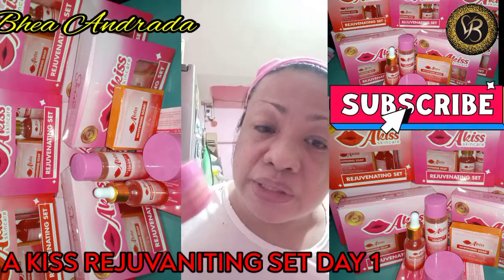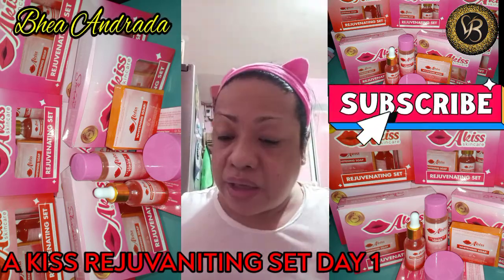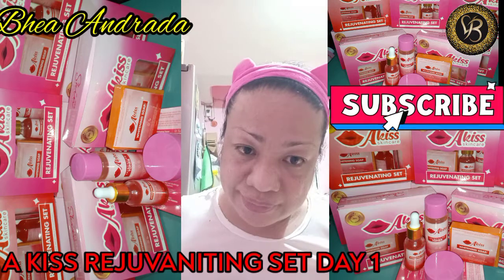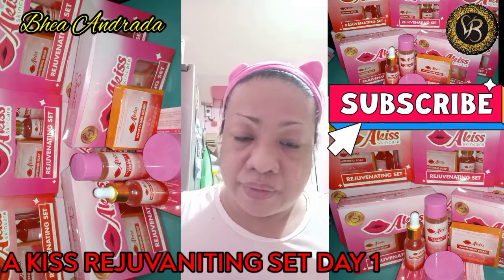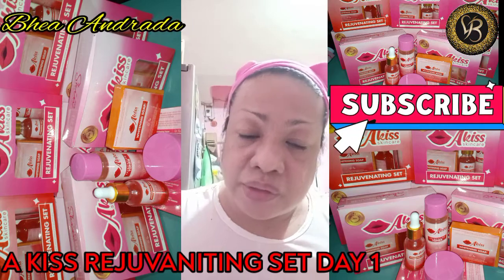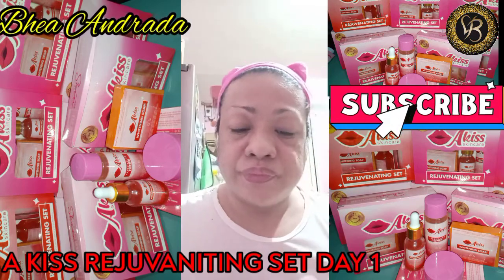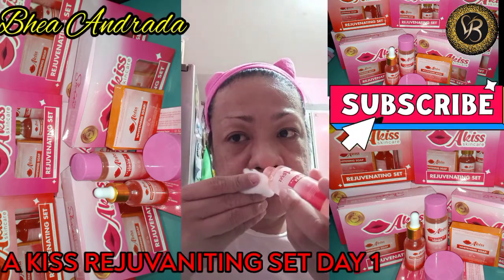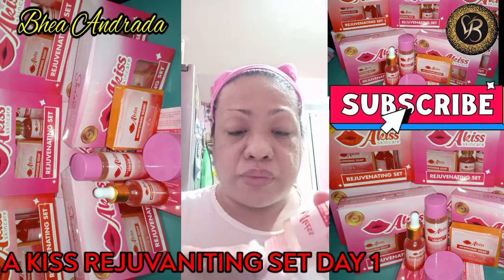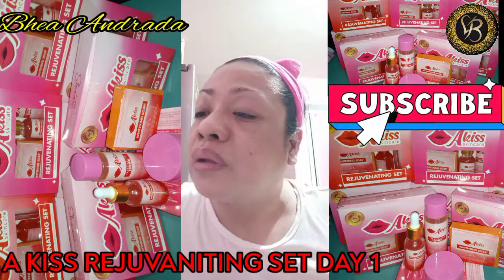This is my first day. Naglalagyan na tayo ng toner sa box.